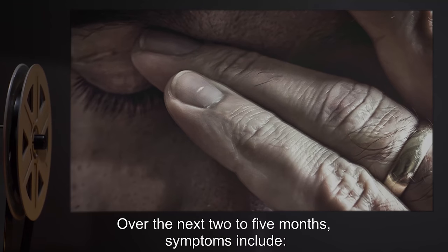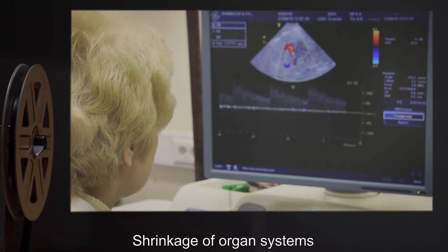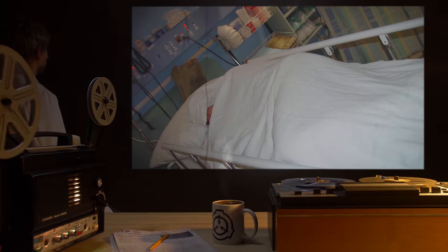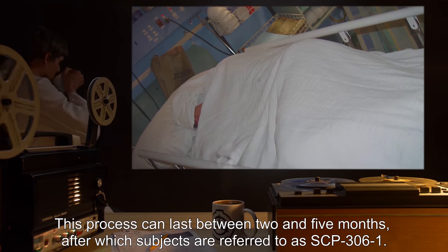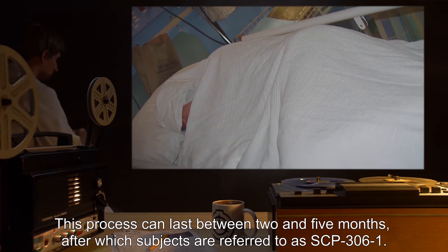Over the next two to five months, symptoms include shrinkage of organ systems and reshaping of the skeletal system. This process can last between two and five months, after which subjects are referred to as SCP-306-1.